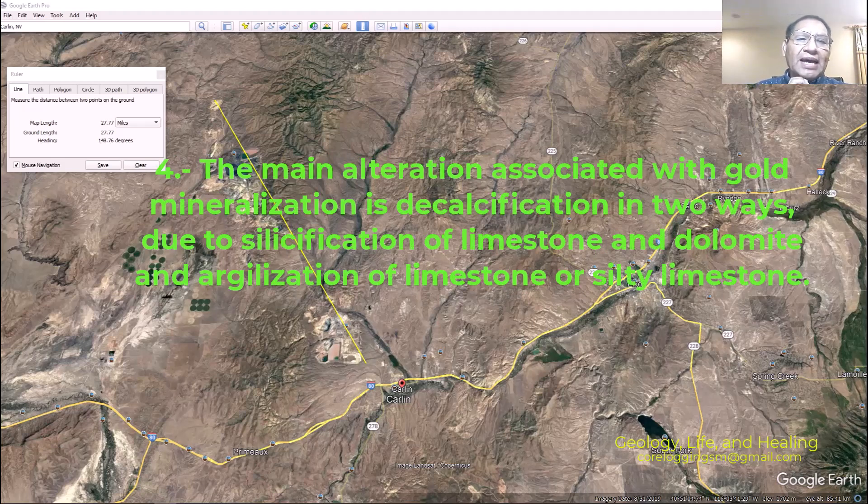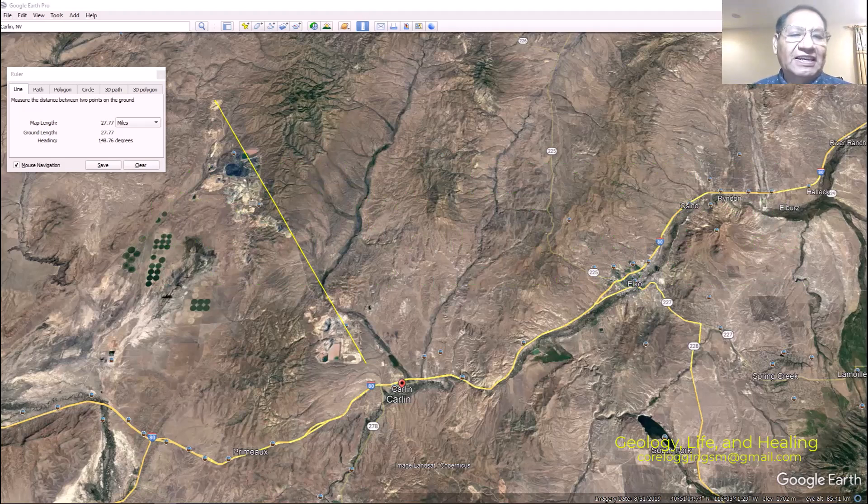Number four: the main alteration associated with gold mineralization is decalcification in two ways — silicification of the limestone and dolomite, and argilization of the limestone or silty limestone. Sometimes there are places that are not much decalcified but there is still a presence of gold. So, gold is where gold is — I like that.